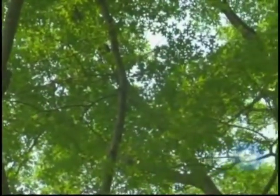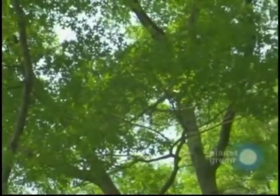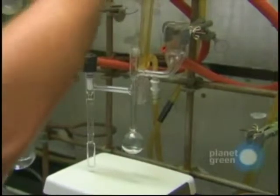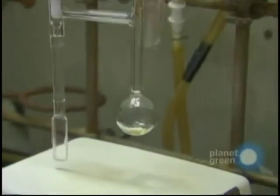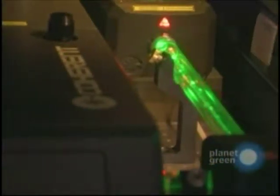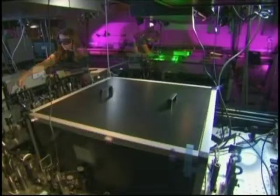Dan Nocera set out to do what the plant does 25 years ago, but decoding nature is rarely simple. After years of experiments, he and his team have come up with a special compound which he believes can split the water molecule. The compound has at its core rhodium, a precious metal from the platinum family. To test if this compound really acts on water to make hydrogen and oxygen, they bring it into the lab where sunlight is provided by a powerful room-sized laser — an artificial Sun.